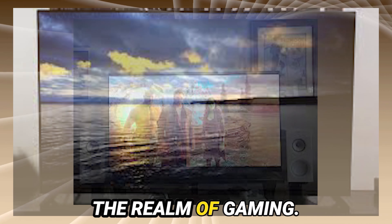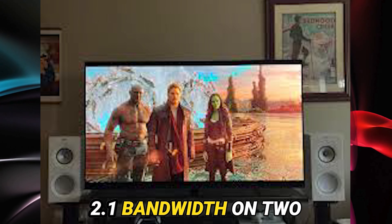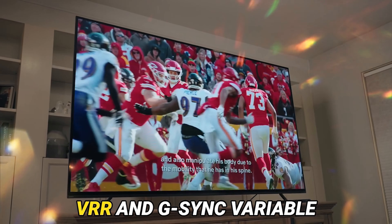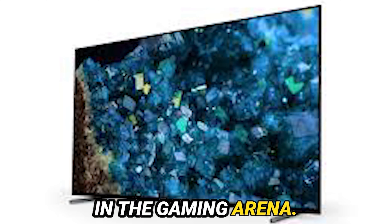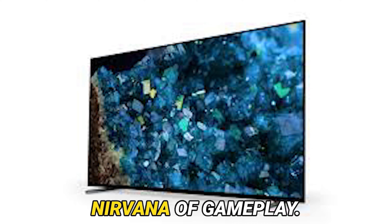Let us now delve into the realm of gaming. With its unwavering support for full HDMI 2.1 bandwidth on two ports, coupled with HDMI forum VRR and G-Sync variable refresh rate support, the A80L emerges as an indomitable force in the gaming arena. Bid adieu to the shackles of input lag and revel in the silky smooth nirvana of gameplay.